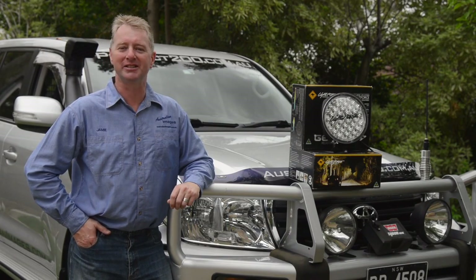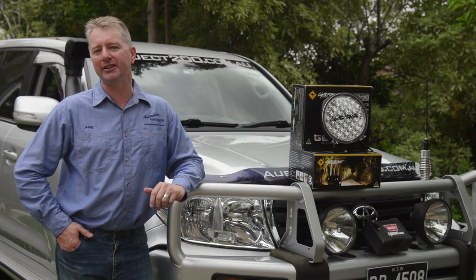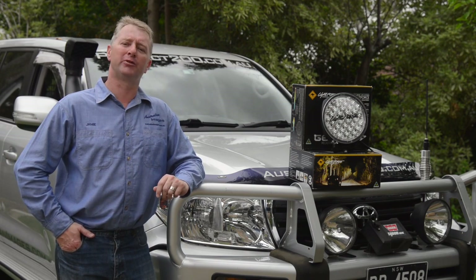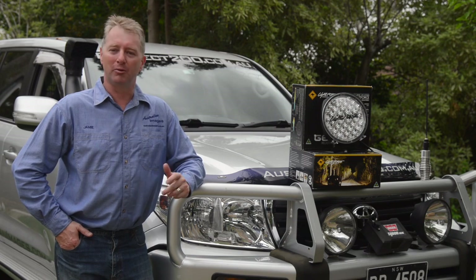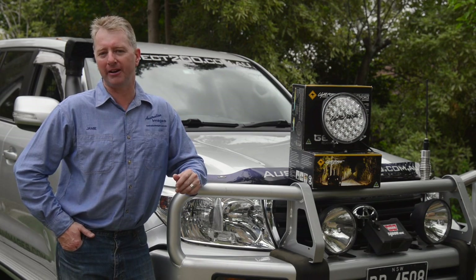G'day, I'm Jamie from Australian Images. Following on from my recent HDX comparison, today I'm going to be comparing the Firelight Nemesis to the Lightforce Genesis LED. Once again, in the interest of full disclosure, Firelight have asked me to do this comparison.